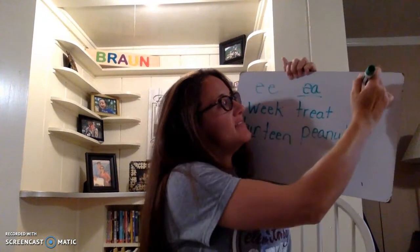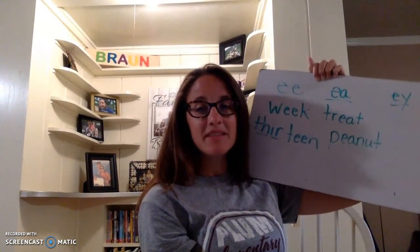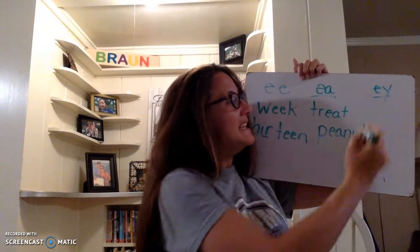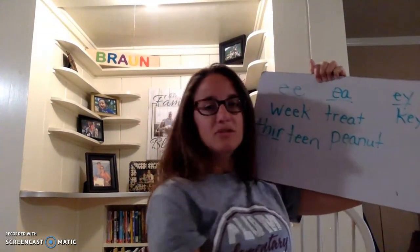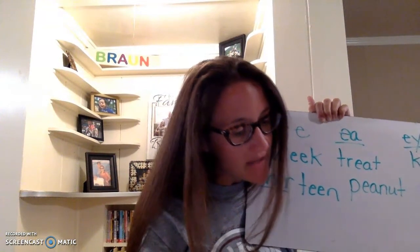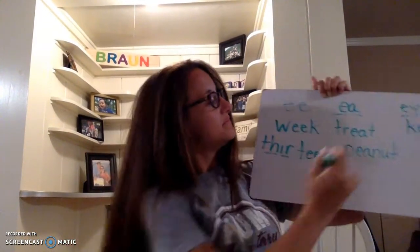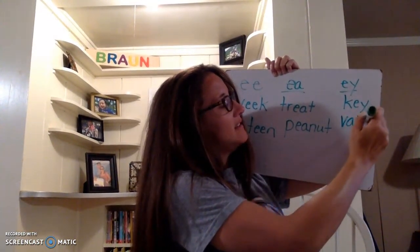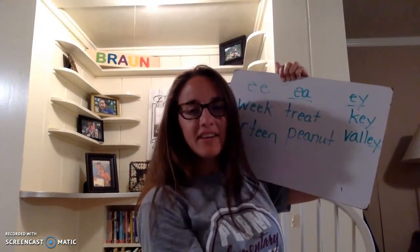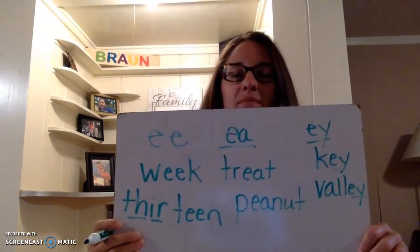Notice I saved the E-Y sound for the end of the board, because let's look at those words and see what you notice about E-Y. A one-syllable word — let's do 'key.' Don't lose your key to the house. Let's do a two-syllable word: 'valley.' We talked about the valley that comes between two mountains; when it's down below, it's the valley. 'Val-lee.' So what do we notice about E-Y? It's always that sound you're going to hear at the end of a word. Your E-E and your E-A are going to be in the middle of the word, and your E-Y is going to be at the end of the word.